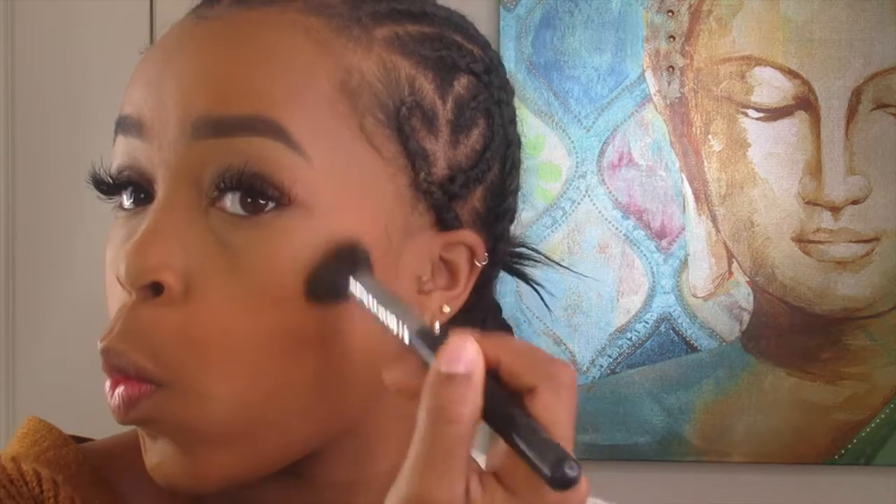I mainly do the powder around my eyes and lips. Then I do my bronzer real quick — you know, make it a little bronze. I put bronzer on my eyelids as well, and that's it.